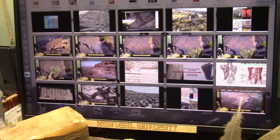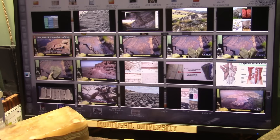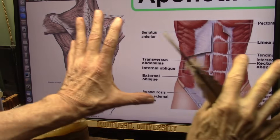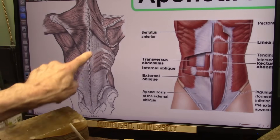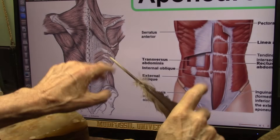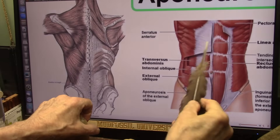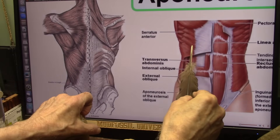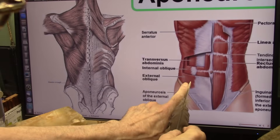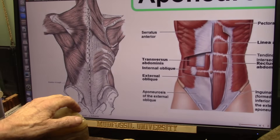Those little blocky things — guess what they are? Aponeurosis tendon right there. That's the stuff that girdles you — basically your back, your shoulders — it's a flat sheet of tendon with tiny little blocks. Where you see those steep drop-offs, that's an area where it goes from the red tissue into the white, which is the aponeurosis tendon.